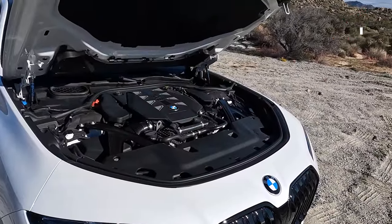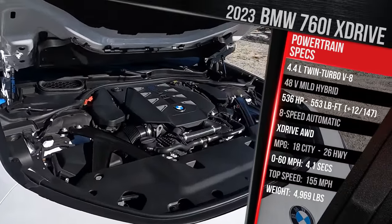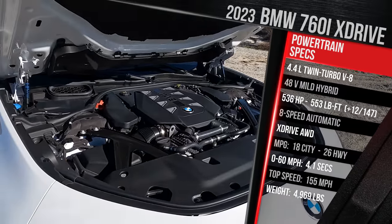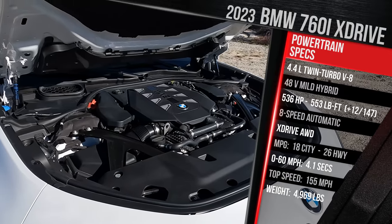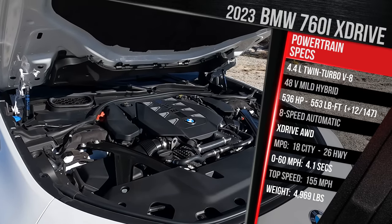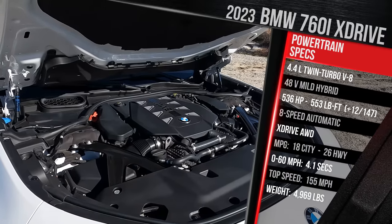Underneath the hood, we have a 4.4-liter twin-turbocharged direct-injection V8 augmented by a 48-volt mild hybrid system. BMW says this powertrain has been completely redesigned versus the previous generation V8. It now wears a 760 badge, which used to be reserved for 12-cylinder 7 Series. However, BMW has confirmed no 7 Series, at least here in America, will have a 12-cylinder underneath the hood.